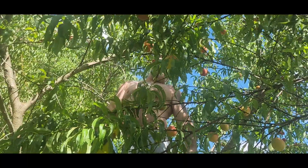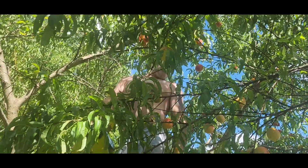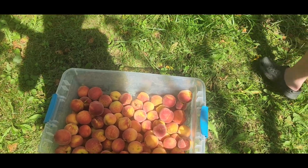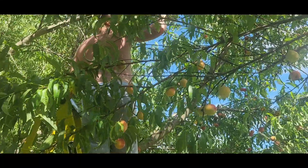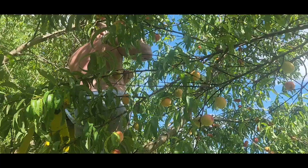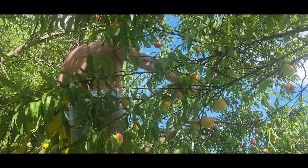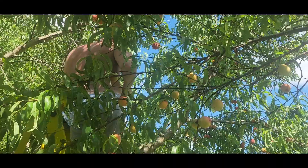We're looking good — look at this one, it made it in! I'm so happy right now. This is the best harvest we've had in the orchard.